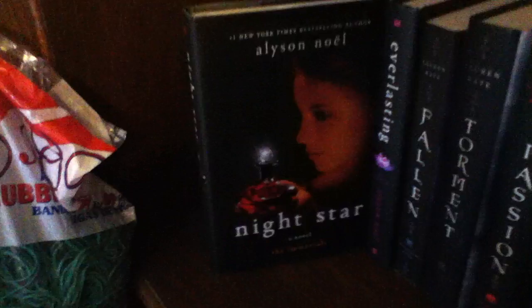I cannot wait for The Golden Lily — I don't know when that comes out. Moving down to my second shelf, we have the Immortal series, and I think it's by Alyson Noel — if anyone can correct me, tell me if it's Noel or Null because I can never remember. In this series you have Evermore, Blue Moon, Shadowland, Dark Flame, Night Star, and Everlasting.